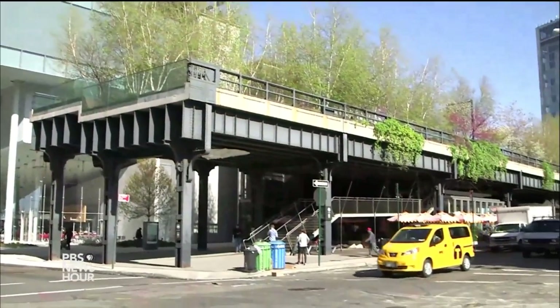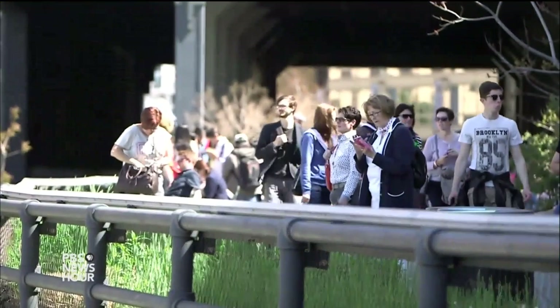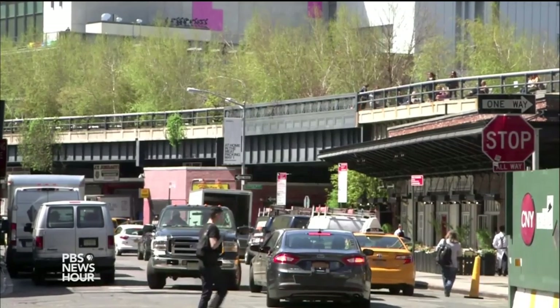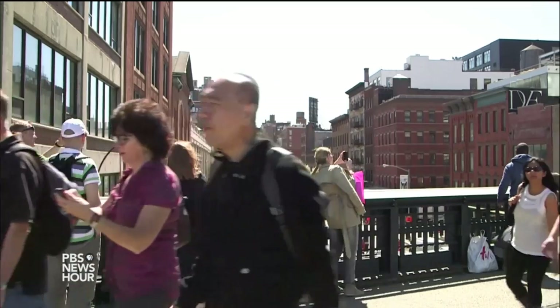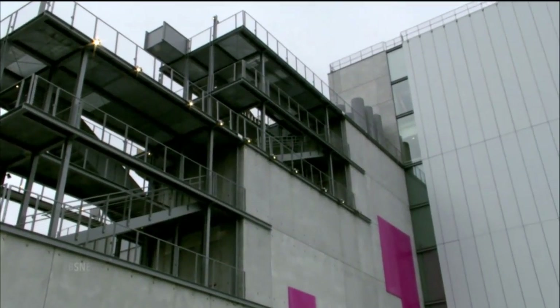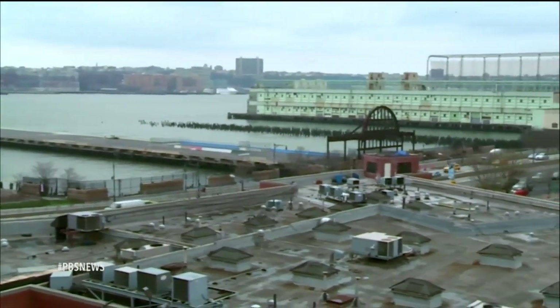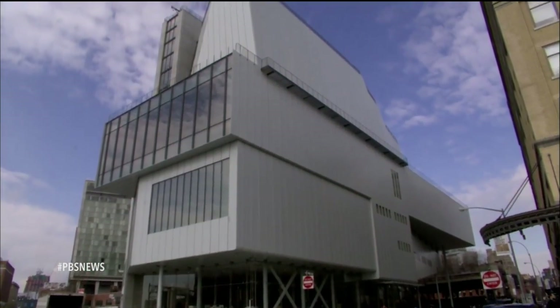The new museum is adjacent to New York's High Line, a hugely successful above-street-level park that attracts thousands of visitors every day for an almost whimsical walk through the city. The Whitney, which certainly has a ship-like look, with the Hudson River on its other side, becomes a kind of anchor for this new area.